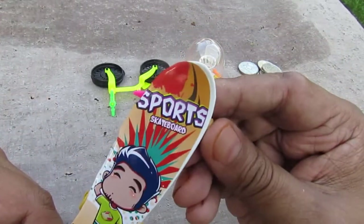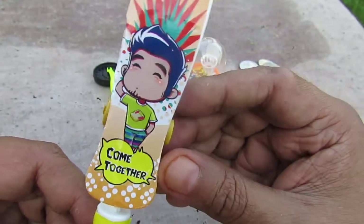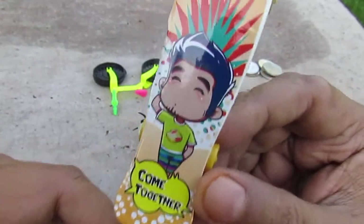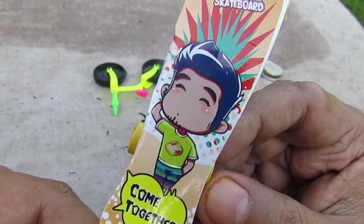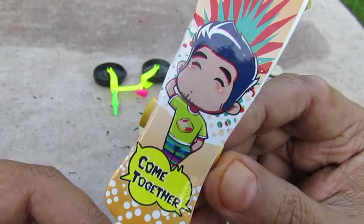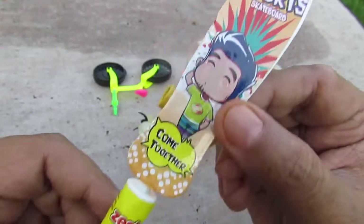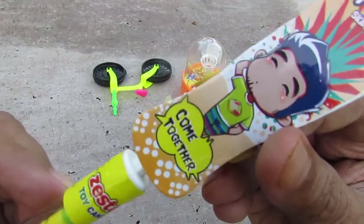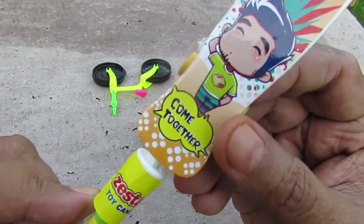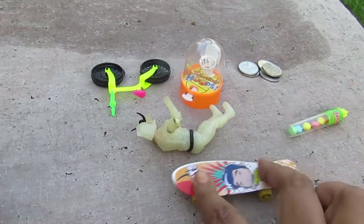It says here 'Sports Skateboard,' and there's a picture of a kid — he's like, what am I doing on a skateboard? Or he had too much candy. It also says 'Come Together Right Now, Come Together Over Me.' This also has candy, and you can take it off and make it like a tech deck.